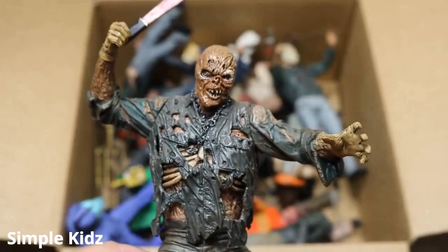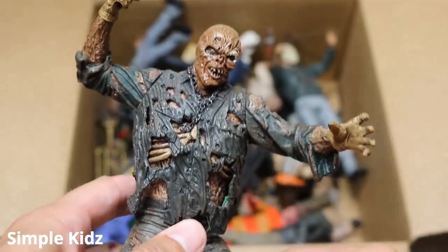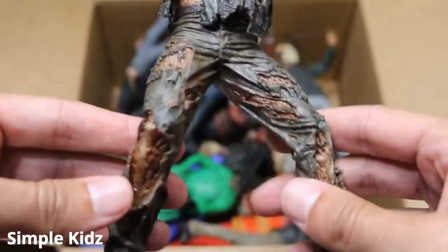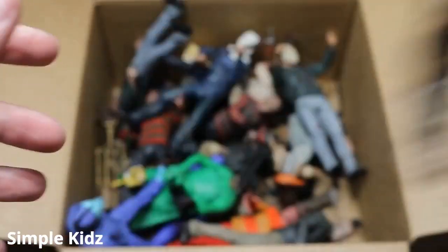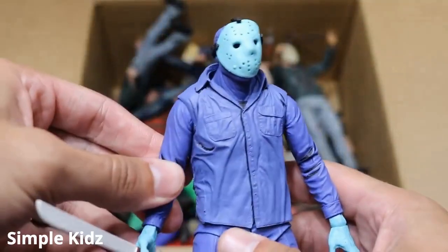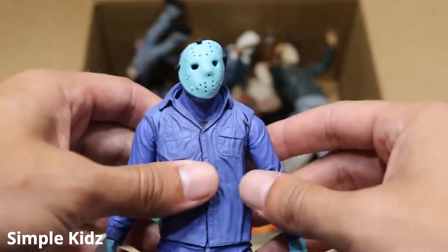Next up, we have a NECA Jason statue. This is part seven — Kane Hodder. We got the machete falling out of his hand. This is more of like a statue with barely any articulation, but it is still a figure. He's got his chain and a bunch of beautiful detail underneath his ripped up jumpsuit. Next up, we have the Nintendo version of Jason. This is the way he looked in the video game. It's not my favorite figure — it's a bit deformed, the mask is a bit warped. He's like a white color with a bunch of blue tones.